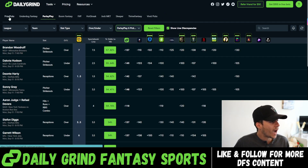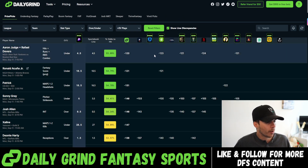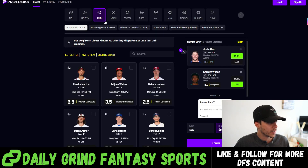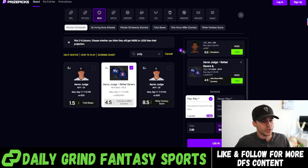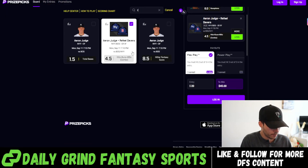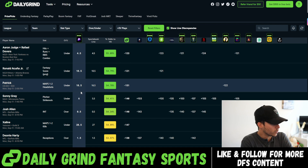We're going to add in Aaron Judge and Raphael Devers under four and a half HRR, which looks fantastic across the board. We've automated these combo props for you guys — no need to do any of the math on your end because we have you covered here at DGF. Moving down the list, we've got Ronald Acuna under fantasy score. I'm sure that'll tick off some people, but we're going to go ahead and add it. I'm not even going to look at his last five — I don't really care.